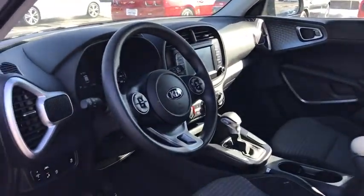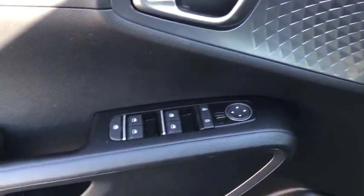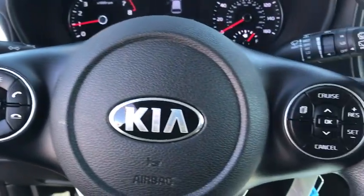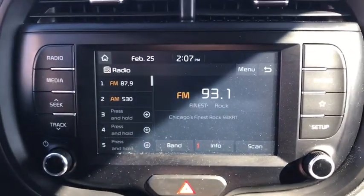Traction control, dual airbags, alloy wheels, power steering, four-wheel disc brakes, electronic stability control, rear window defroster, trip computer, power windows, tachometer, remote keyless entry, overhead console.